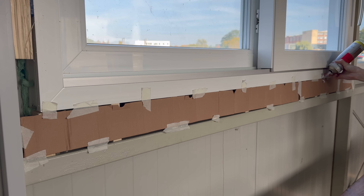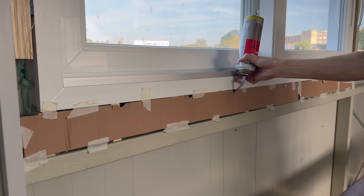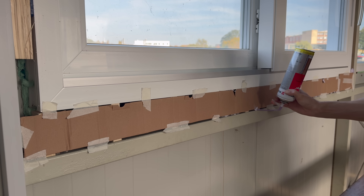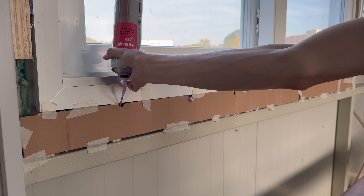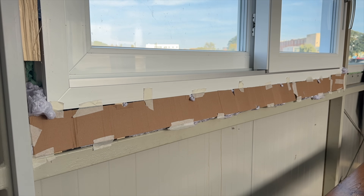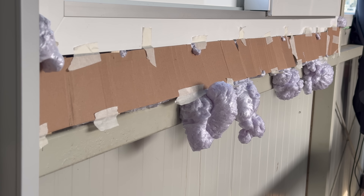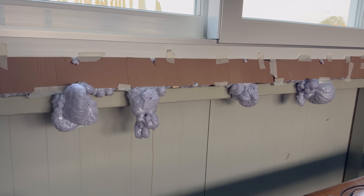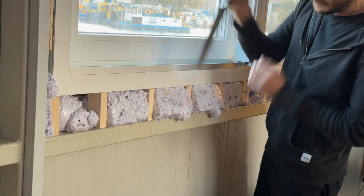I find working with construction foam rather difficult, as I can never seem to apply just the right amount. It's either too little, leaving some areas uncovered, or too much, so it ends up overflowing. And sure enough, the same thing happened this time. My little cardboard wall didn't hold back a thing, but after trimming away the excess foam with a large kitchen knife, it turned out not that bad.